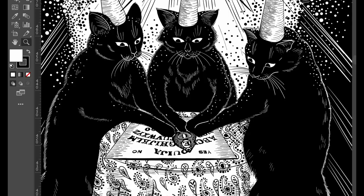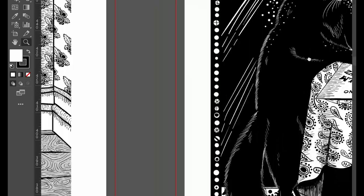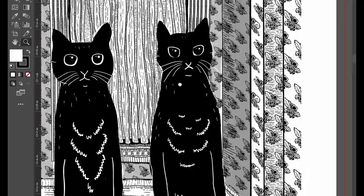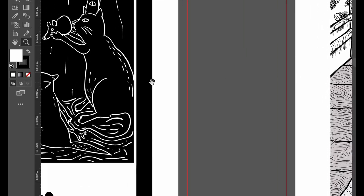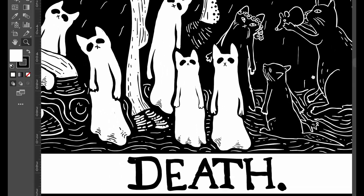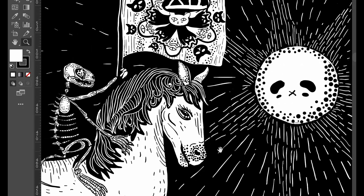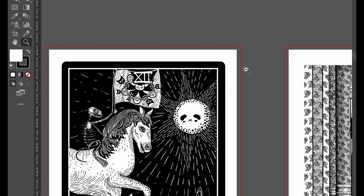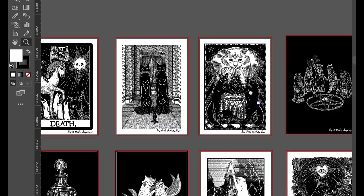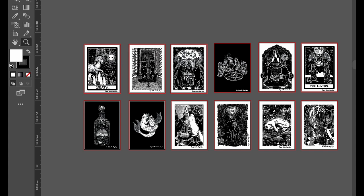Here are some cats with a Ouija board summoning a bigger cat. Here's a tribute to The Shining — but I call that The Shining Eyes. And here's another tarot card: Death. This is my favourite one that I've done. And yeah, so these were the A5 prints that I chose to sell.